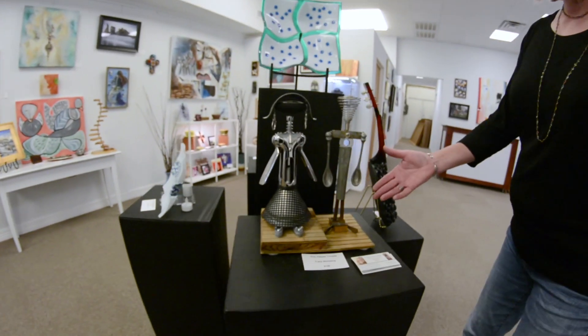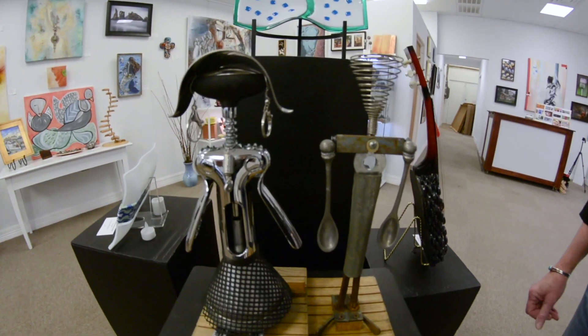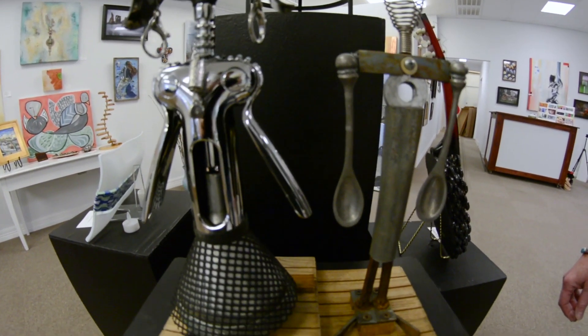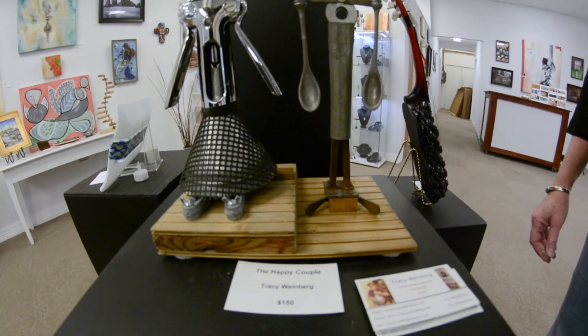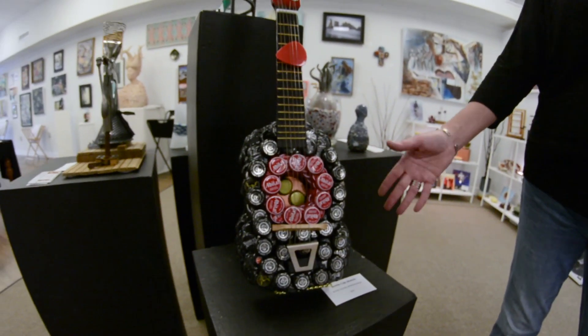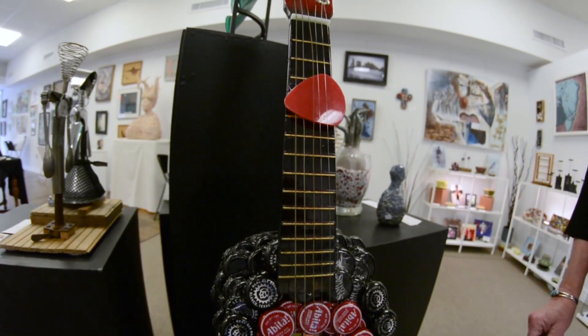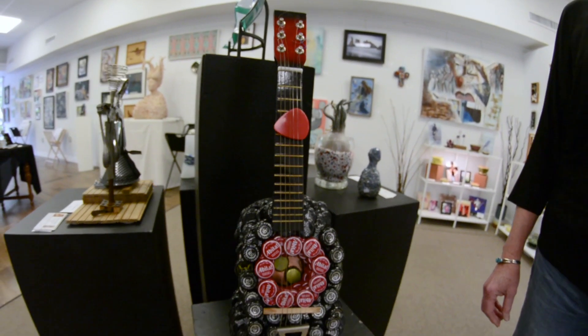This piece is called A Happy Couple by Tracy Weinberg. I've heard it compared to American Gothic, done with kitchen utensils. And then our in-house artist, who keeps a studio here, Cecilia Wibbenmeyer — she likes to collect bottle caps. She must drink a lot of things because her assemblage is almost always covered with bottle caps.